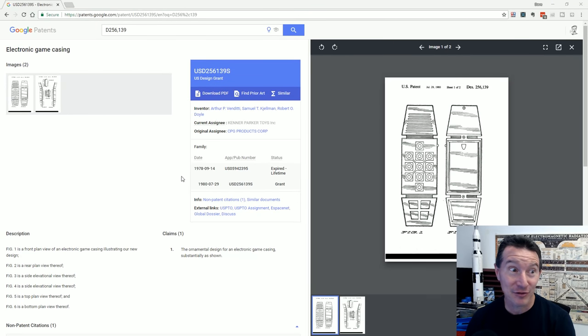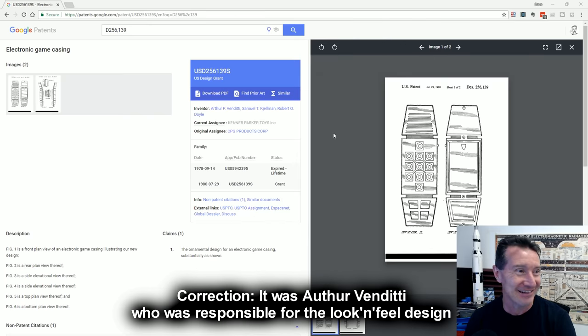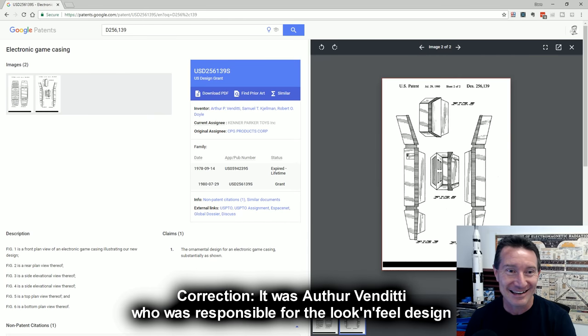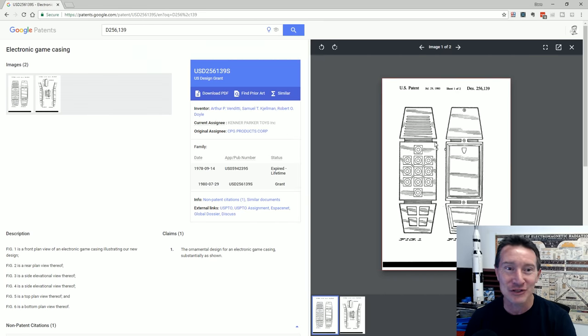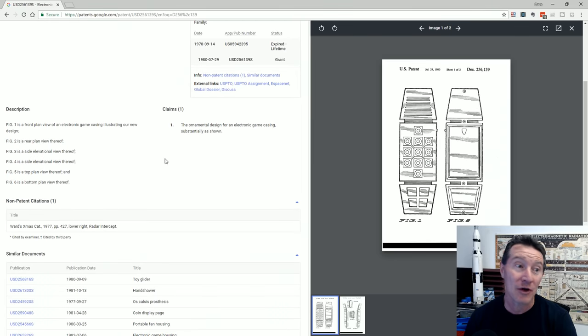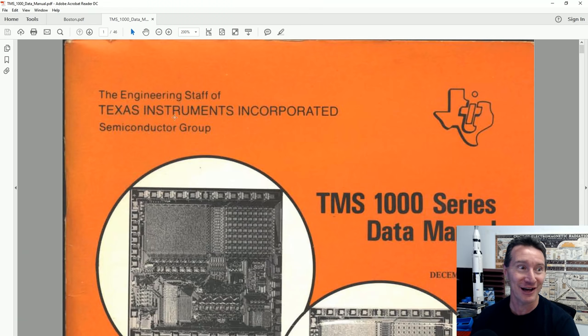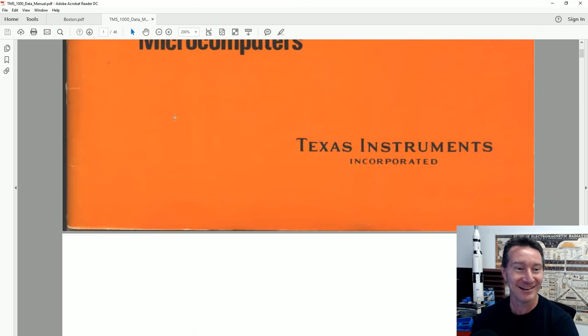If we look at the original design patent for this thing, there are three names: Bob Doyle, Arthur Venditti, and Samuel Kelman - apparently a designer at Parker Brothers responsible for the futuristic, almost Star Wars droid-like look of this thing. It's just a design patent, not an actual patent for the game. From the engineering staff at Texas Instruments, they show the die - copyright 1976. The TMS-1100 is pin-for-pin compatible with the original TMS-1000.